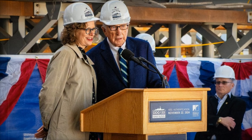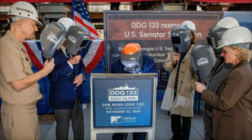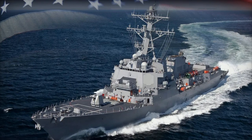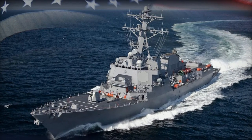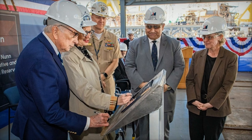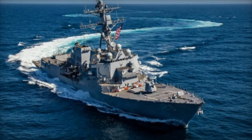One of the key features of the Arleigh Burke-class destroyers is their Vertical Launch System, VLS, which enables them to launch a variety of missiles tailored to different combat scenarios. These include Standard Missiles for air defense, Tomahawk cruise missiles for precision strikes, and ASROC missiles for anti-submarine warfare. The ships are also equipped with the AN/SQQ-89 Combat System, featuring cutting-edge sonar technology that enhances their ability to detect and neutralize submarine threats.